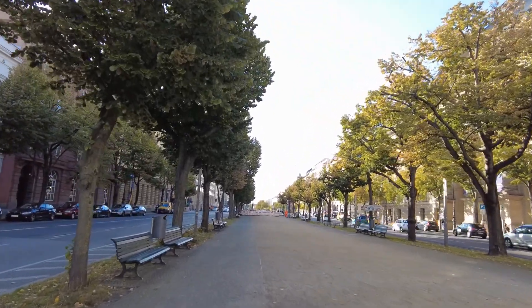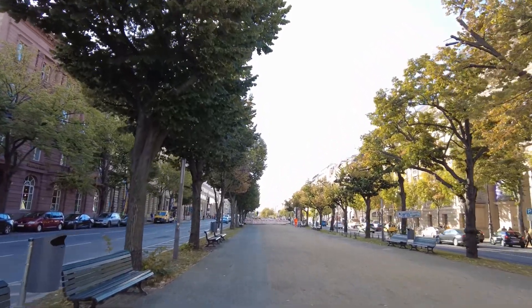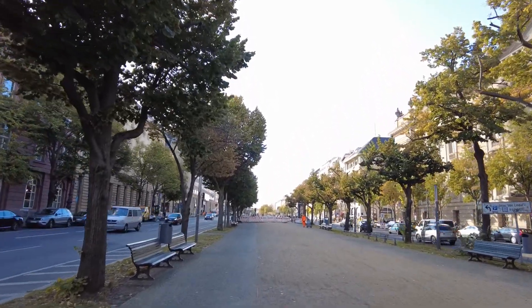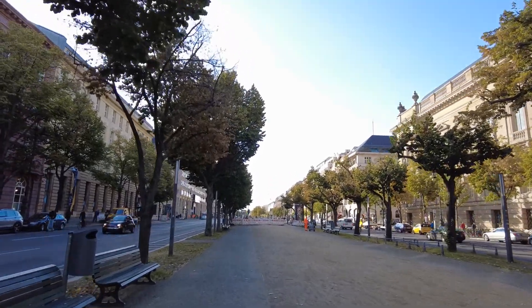And here you can see why this street is called Unter den Linden. Linde is a sort of a tree — I don't know how it's called in English, I'm sorry for that. But all these trees are Linden. So we are below the Linden — under the Linden.